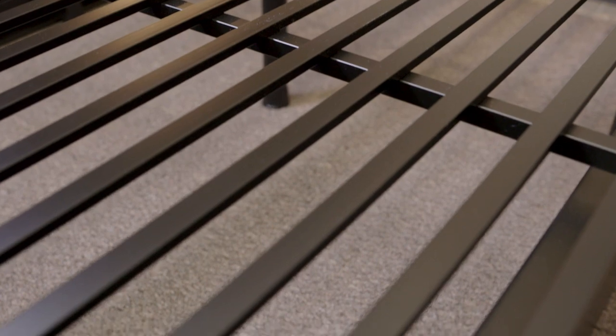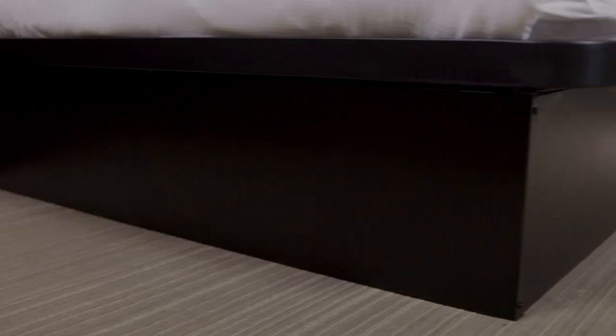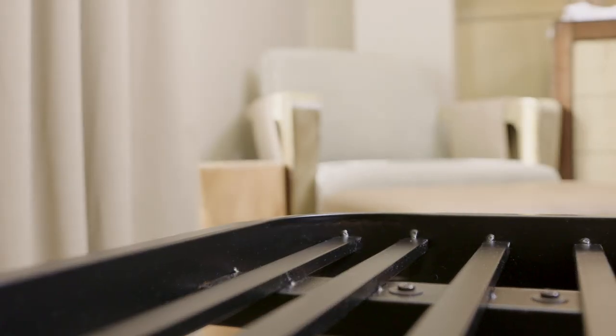Upgrade your outdated guest room design with the SleepNest platform bed. This all-in-one combo removes the need for a foundation, box spring, and bed skirt. All four corners are rounded for increased guest safety and versatile placement.